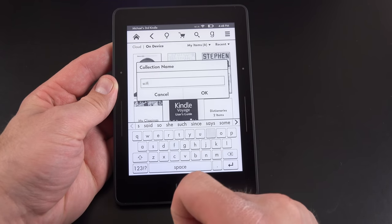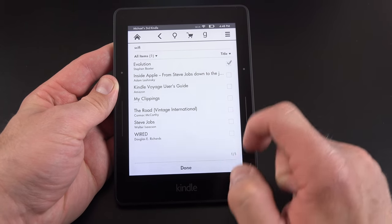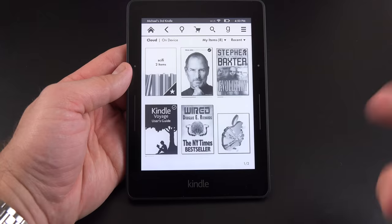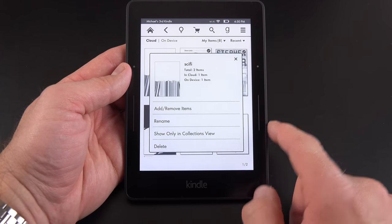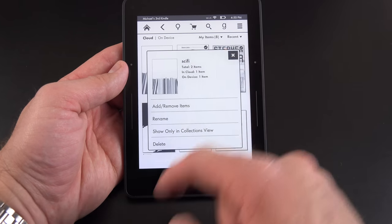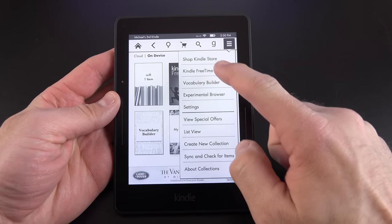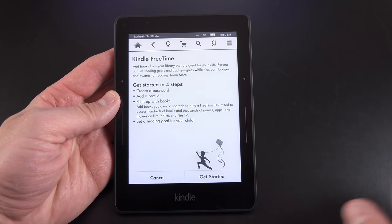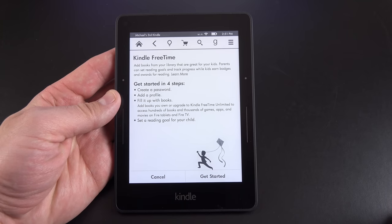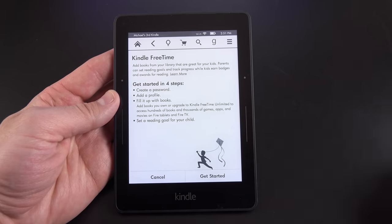You can also create collections to organize your books. So if I want to create a sci-fi collection, I just name it, click OK, and select the qualifying books. On the home screen, you can tap and hold any item to add or remove it from a collection, rename it, or delete it. There's also Kindle Free Time — a kid mode that limits access to the device, controls what content is available with age-appropriate books, and prevents purchases on your account.